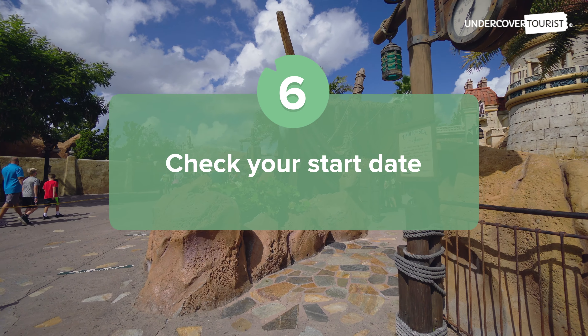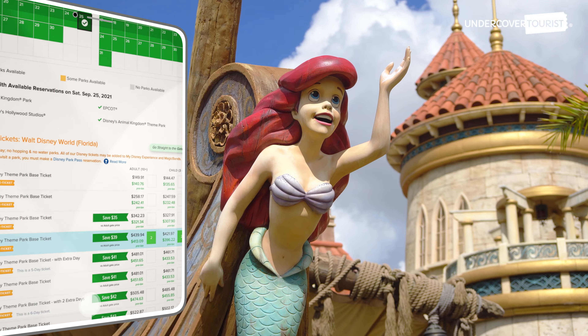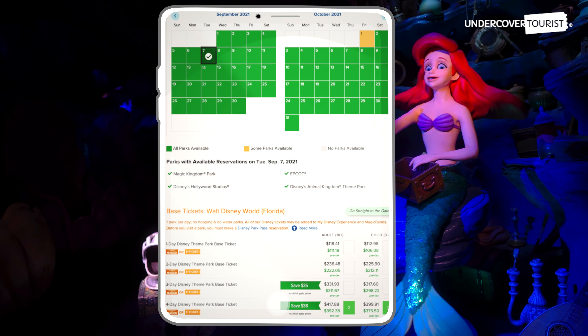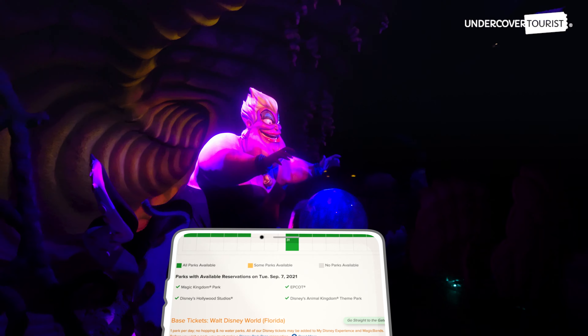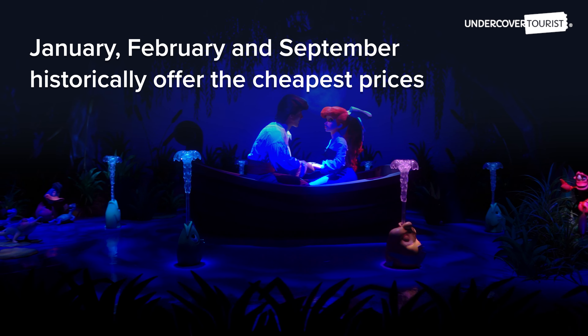Check your start date. If you're looking for the cheapest Disney tickets, head over to Undercover Tourist's Walt Disney World page to see the rates by date. Fridays, Saturdays, Sundays, and holidays often see higher prices. Meanwhile, January, February, and September historically offer the cheapest prices on Disney tickets.